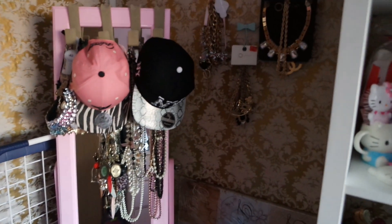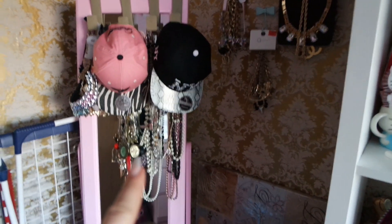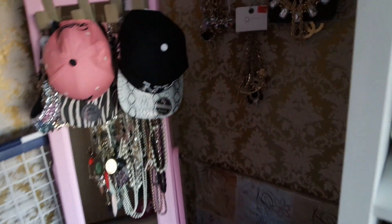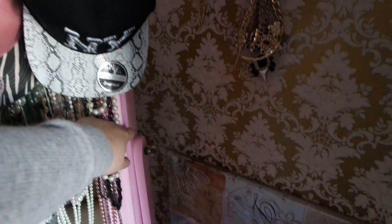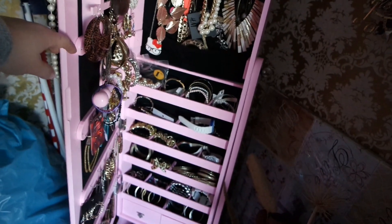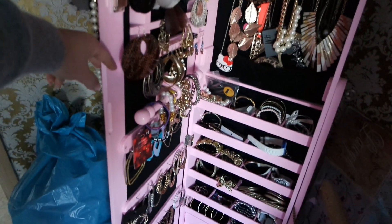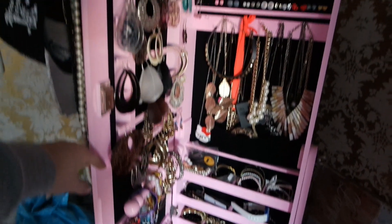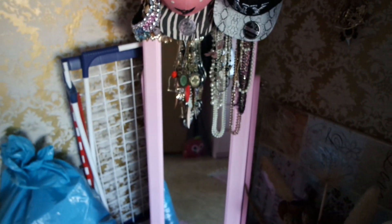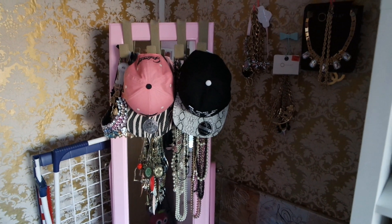Hier vorne habe ich so meine ganzen Ketten und alles sowas hängen. Den Schrank den habe ich ja schon eine ganze Weile – den habe ich mal von meinem Freund zum Geburtstag geschenkt gekriegt. Da ist auch noch alles voller Schmuck: Reifen, Ketten, Ohrringe ohne Ende sind da noch mit dabei. Also eigentlich ist es ja so ein Spiegelschrank, aber ich habe mittlerweile auch davor noch Zeug hängen.